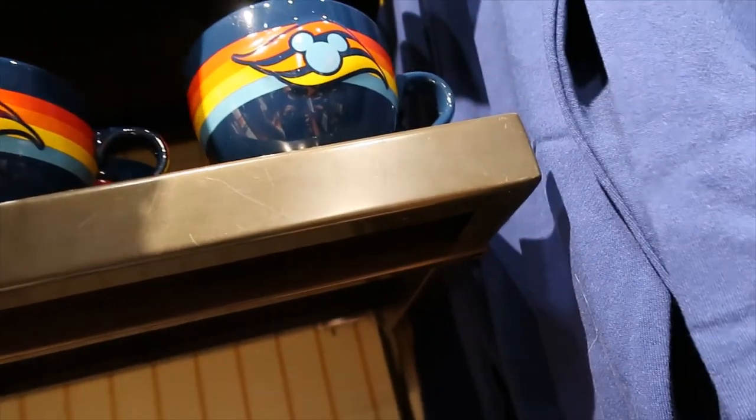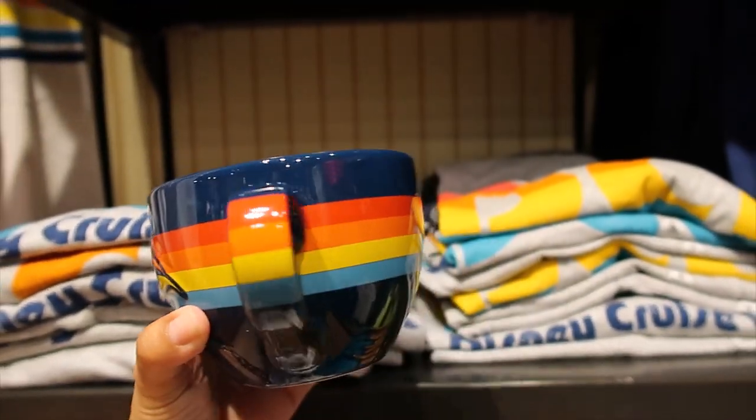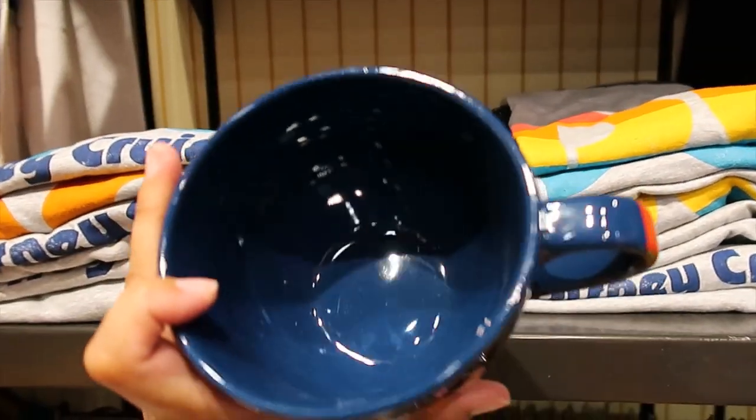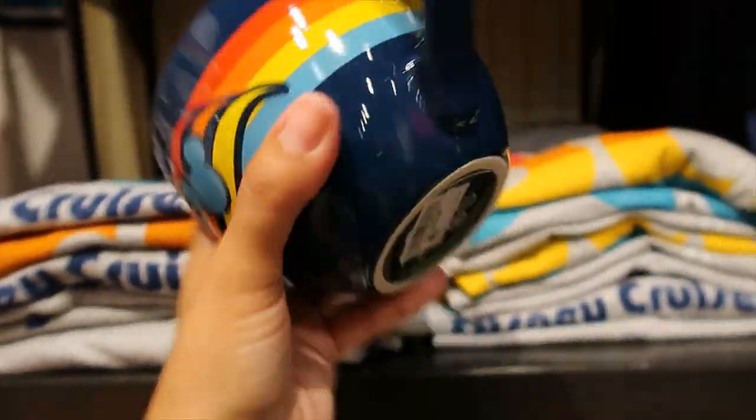Let's look at the mug — this cute mug here. I love those colors, and even on the handle. This is so nice. It's just blue plain inside. $16.99 for that one.